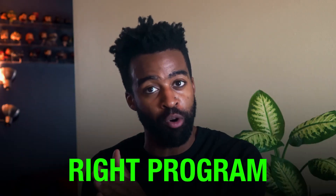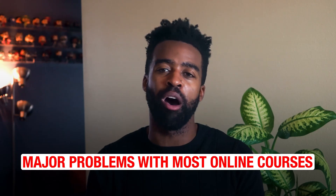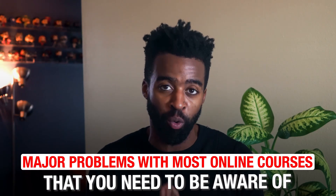Online courses are more popular than ever. However, with so many options, it can be difficult to choose the right program. Not only that, there are some major problems with most online courses that you need to be aware of.